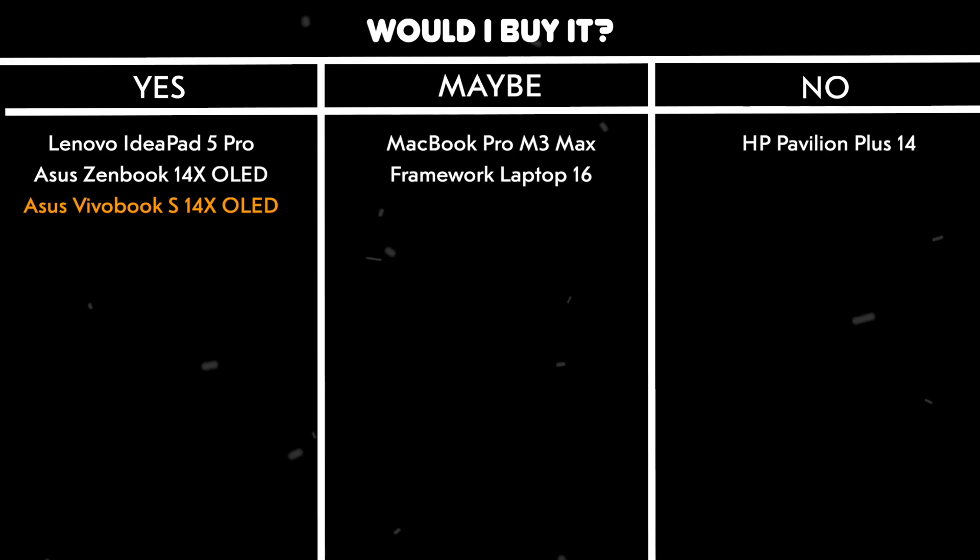Would I buy it? Yes. The combination of a stunning OLED display, powerful processor, and excellent build quality makes this an outstanding choice for programmers.